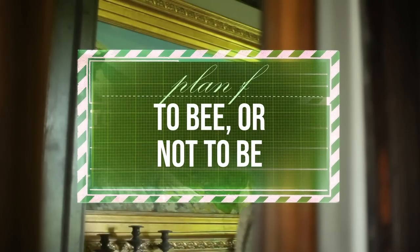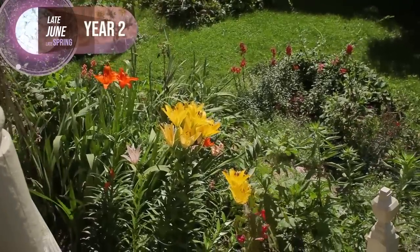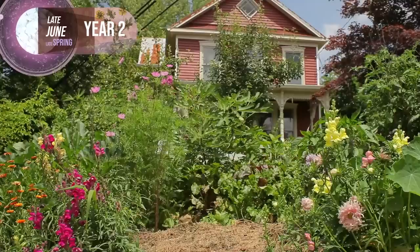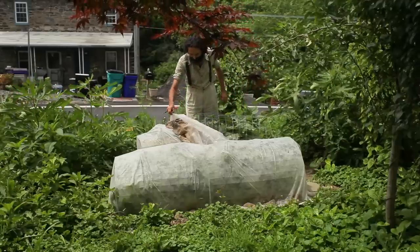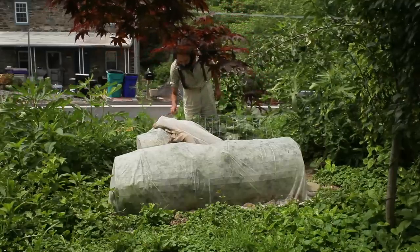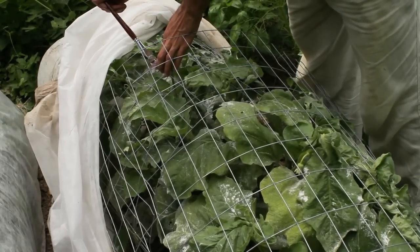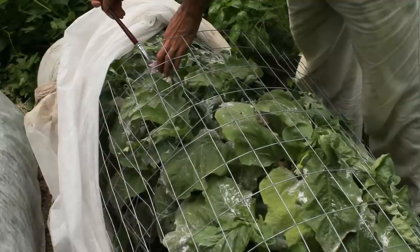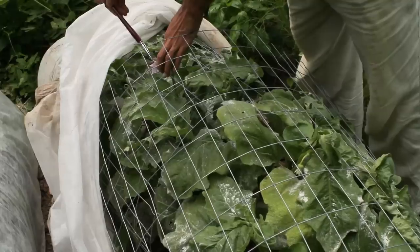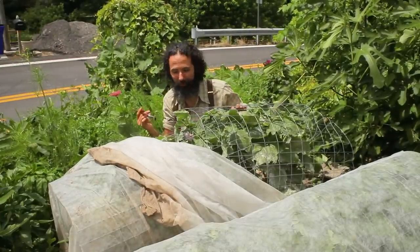Plan F: to be or not to be. To prevent aphid infestations carried by ants into the protected row cover tent, I sprinkled diatomaceous earth over the leaves. While that strategy worked and the plants looked stout, without bees pollinating them no fruit was setting. I couldn't keep them covered to protect against flea beetles while also giving bees access — they would walk over the diatomaceous earth and die.